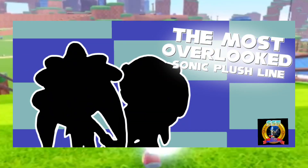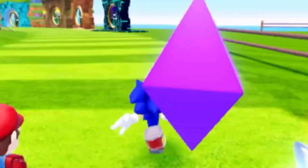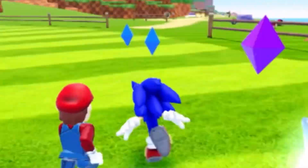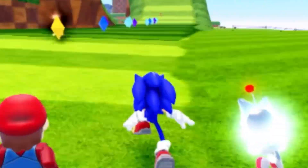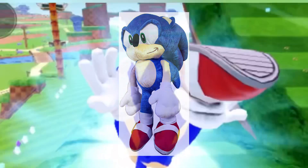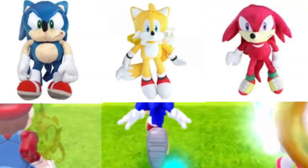Though Accessory Innovations was founded back in 2006, they didn't get the Sonic license until 2018, in which they released the Sonic backpack set. This set consists of Sonic, Tails, Knuckles, Amy, Shadow, and Silver.